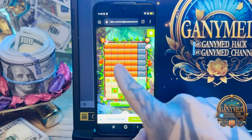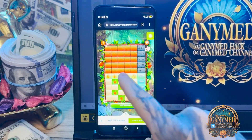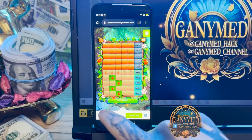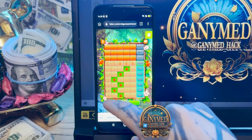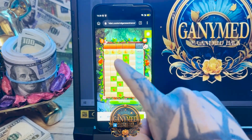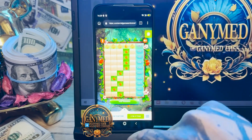Easy and fast with my real working hack, guys. This is a script for mobile Android phone in Kiwi browser. I use Kiwi browser, my friends, because it works perfect and correct. It's amazing. It works perfect.